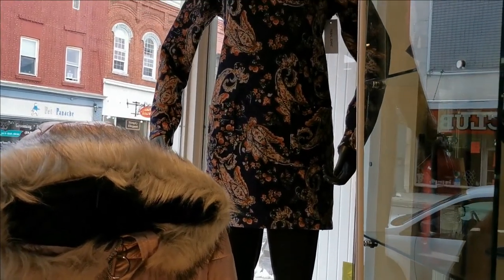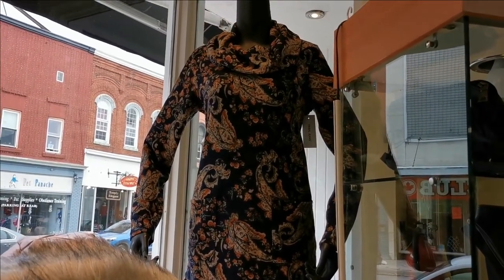Tribal's cowl neck tunic with front pockets is on sale for just $61.77 plus tax.